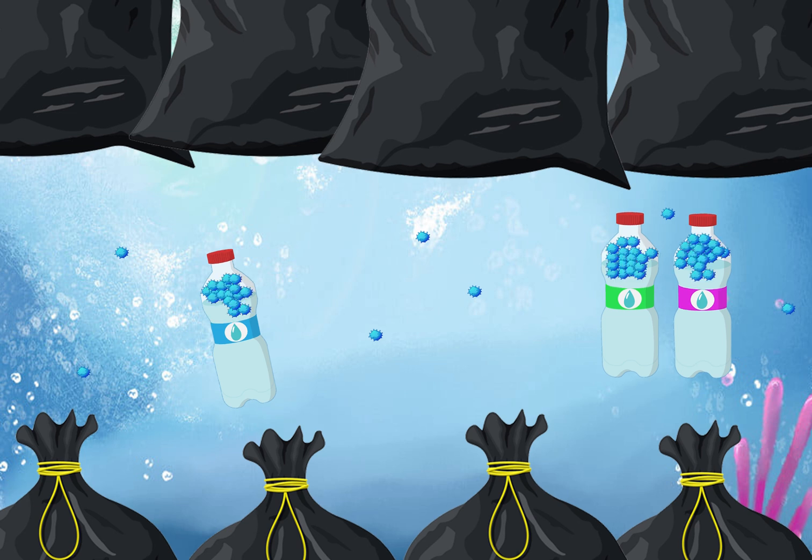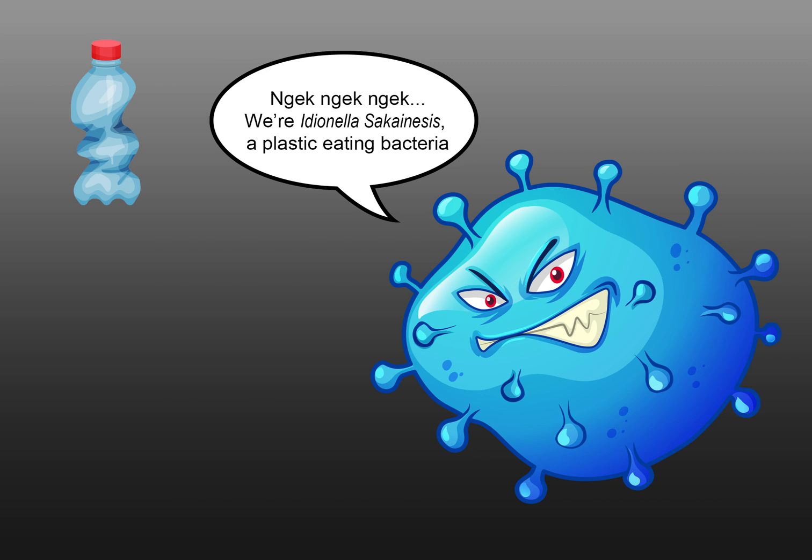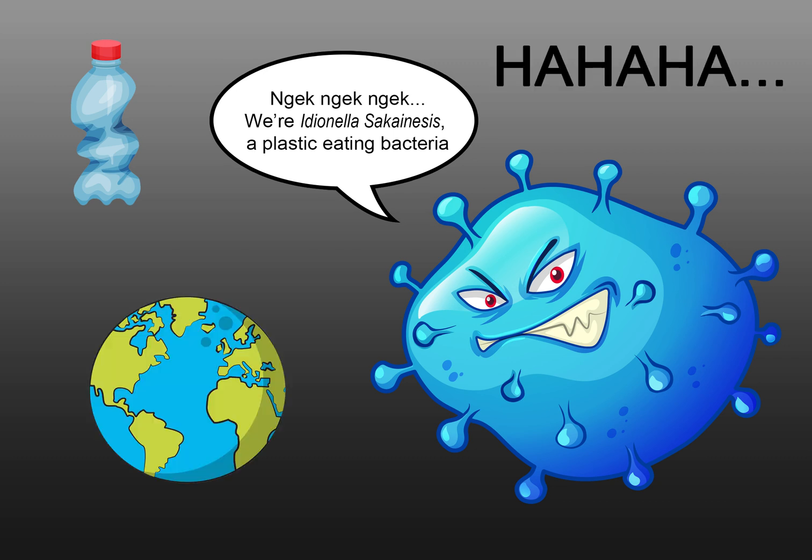Voturu's body got digested. Look! What's that tiny little blue thing on Voturu's body? We are Ideonella! A plastic-eating bacteria! We will eat all the plastic bottles here. We will rule the world!